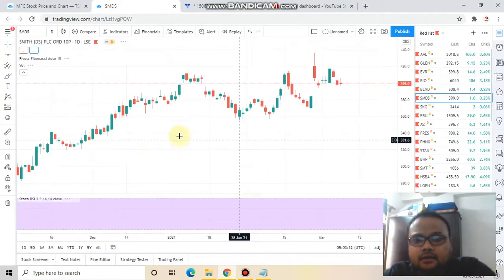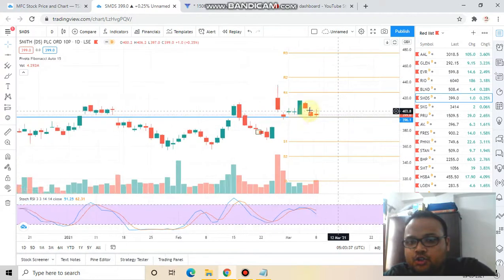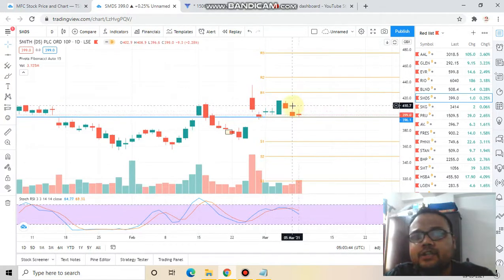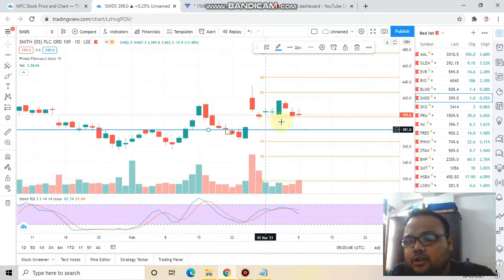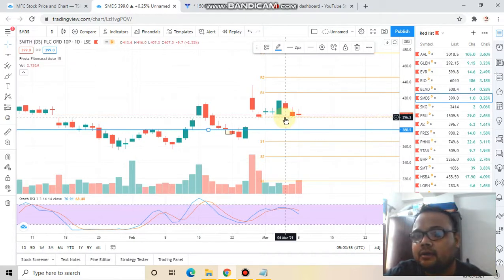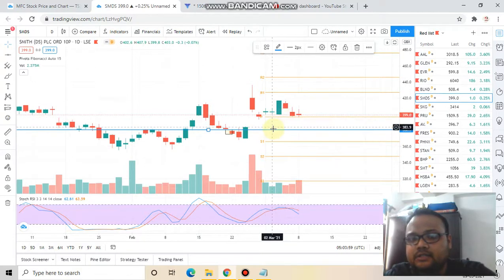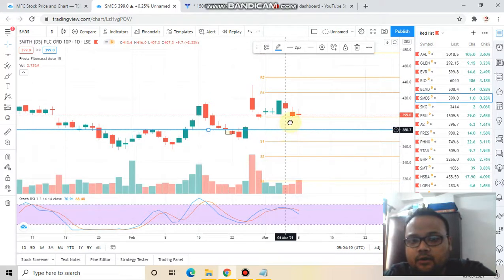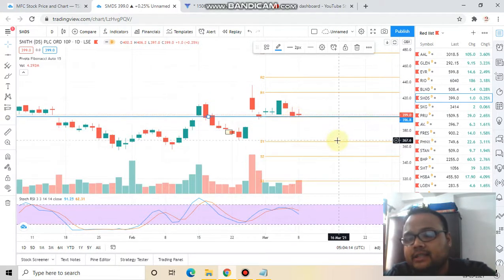The second stock for the day is SMDS — Smith. For Smith, you can see that it has made a shooting star kind of pattern. Yesterday there was some price rejection above, and somehow it has managed to give a closing above this support level for two days. It is struggling hard to sustain above the support, which is at the 396 level, and ultimately closed at 399. If today the stock fails to respect the support and you find the stock below 396 level, you can go for a sell order — short the stock if you spot good selling pressure below 396.